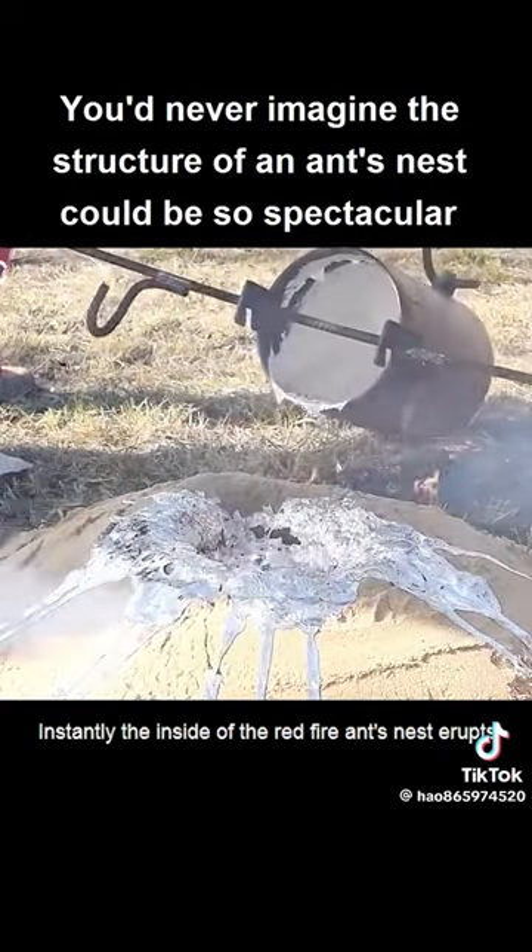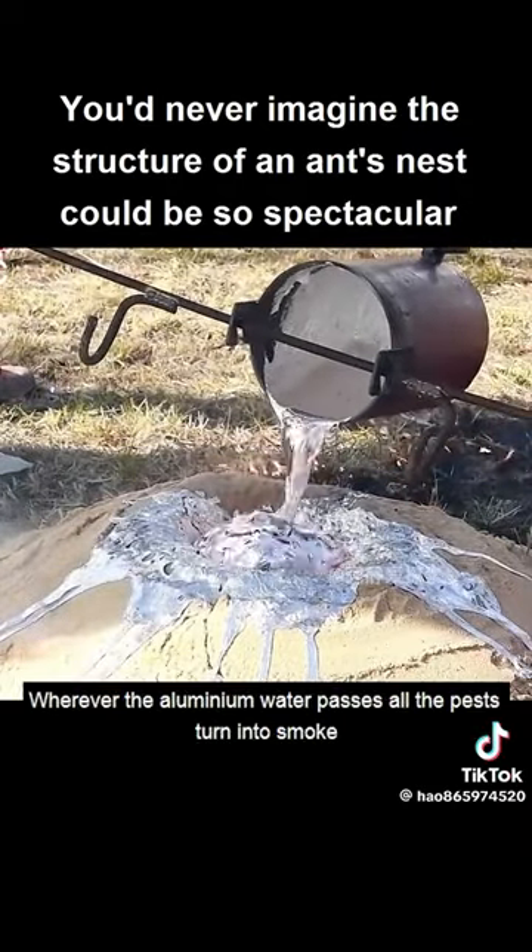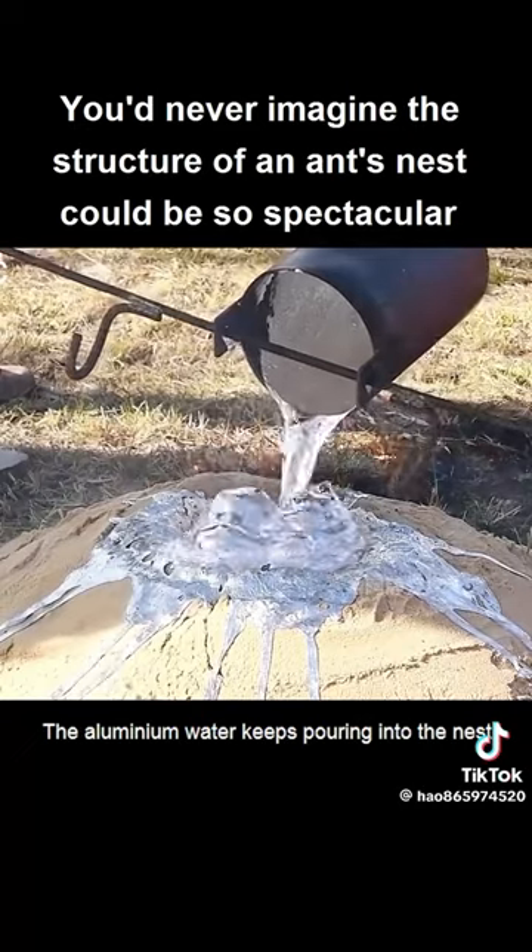Instantly, the inside of the red fire ants nest erupts. Wherever the aluminium water passes, all the pests turn into smoke. The aluminium water keeps pouring into the nest.